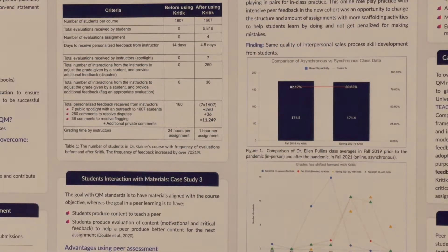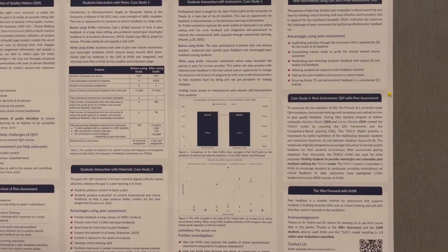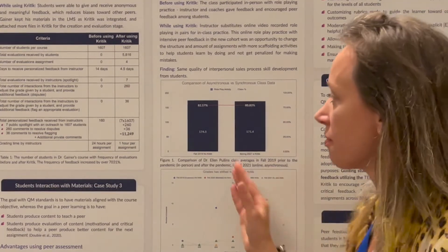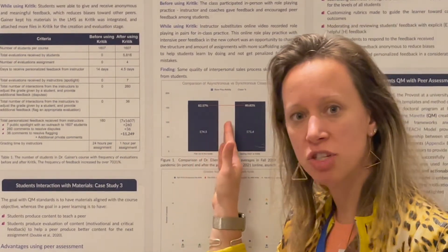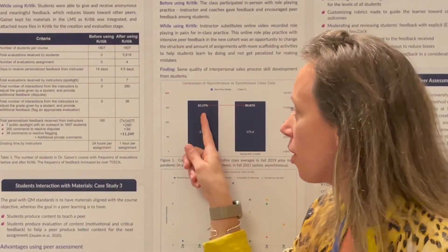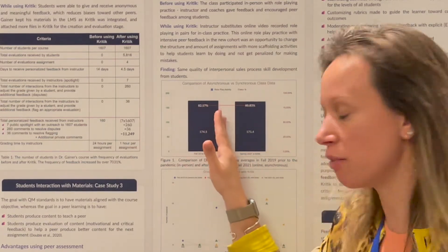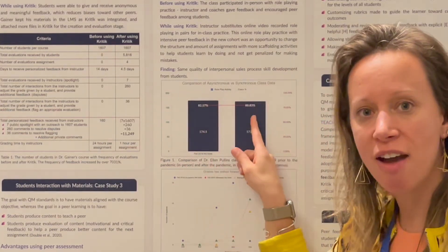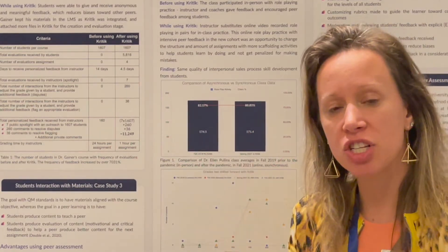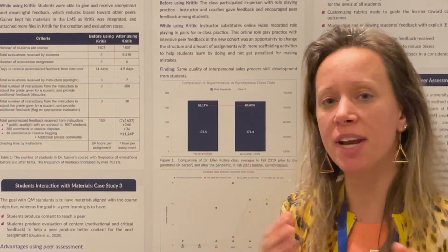Now I would like to present the second case study, which is from Dr. Helen Pullins. As you can see on the first graph, she used an in-class classroom and the average score was 82%. Then later, after COVID, it was fully online and the average class score was 80% — a drop of only 1.2%. She was able to maintain excellent work from students both before and after COVID.